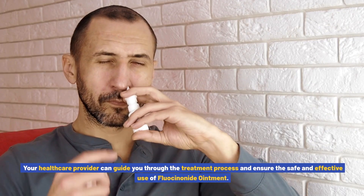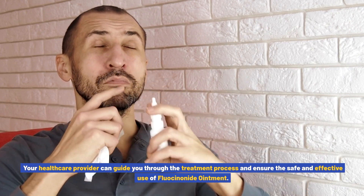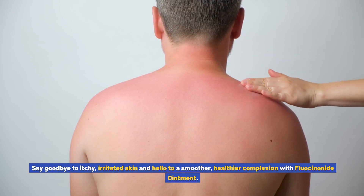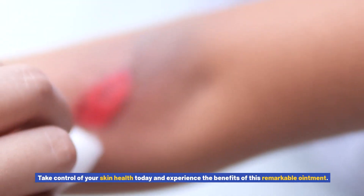Your healthcare provider can guide you through the treatment process and ensure the safe and effective use of fluocinonide ointment. Say goodbye to itchy, irritated skin and hello to a smoother, healthier complexion with fluocinonide ointment. Take control of your skin health today and experience the benefits of this remarkable ointment.